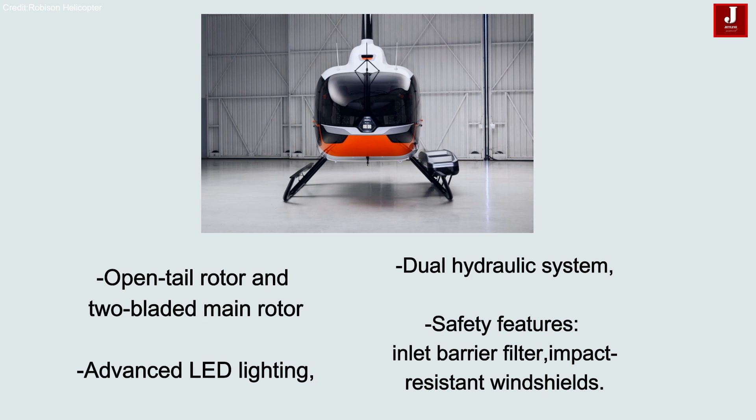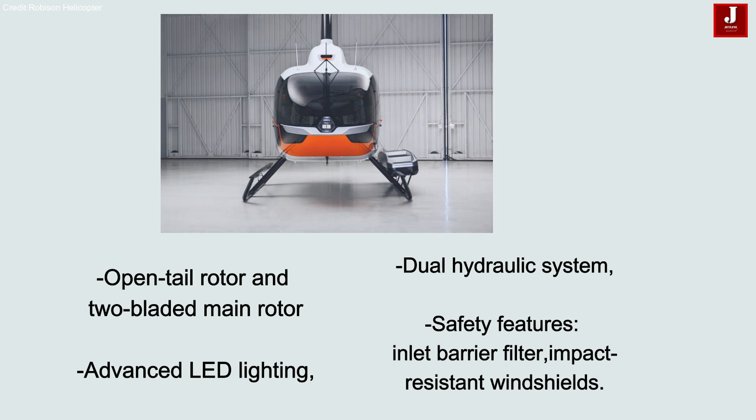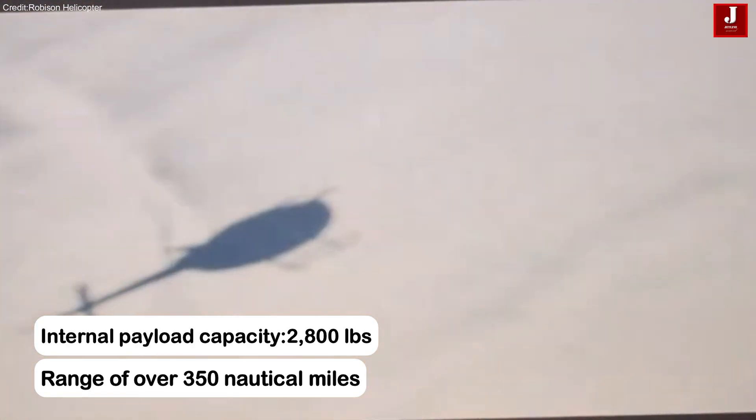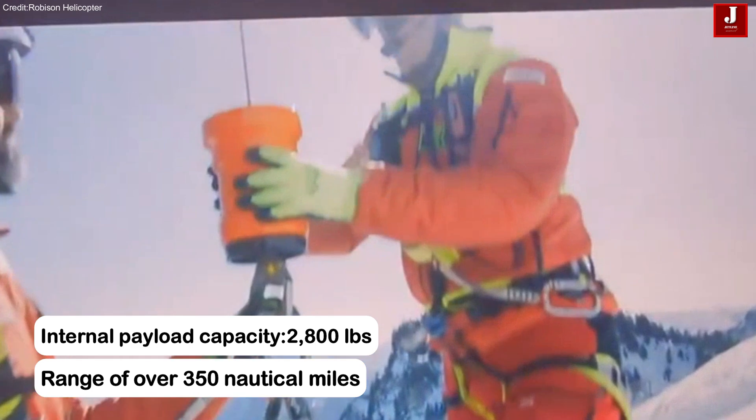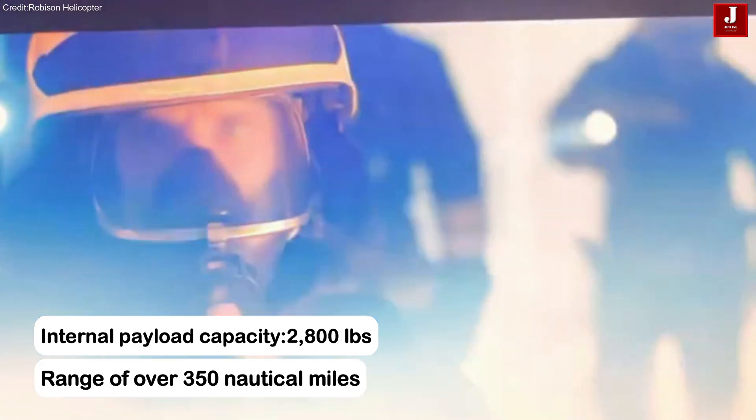Enhanced safety features include an inlet barrier filter and impact-resistant windshields, with an internal payload capacity exceeding 2,800 pounds and a range of over 350 nautical miles.